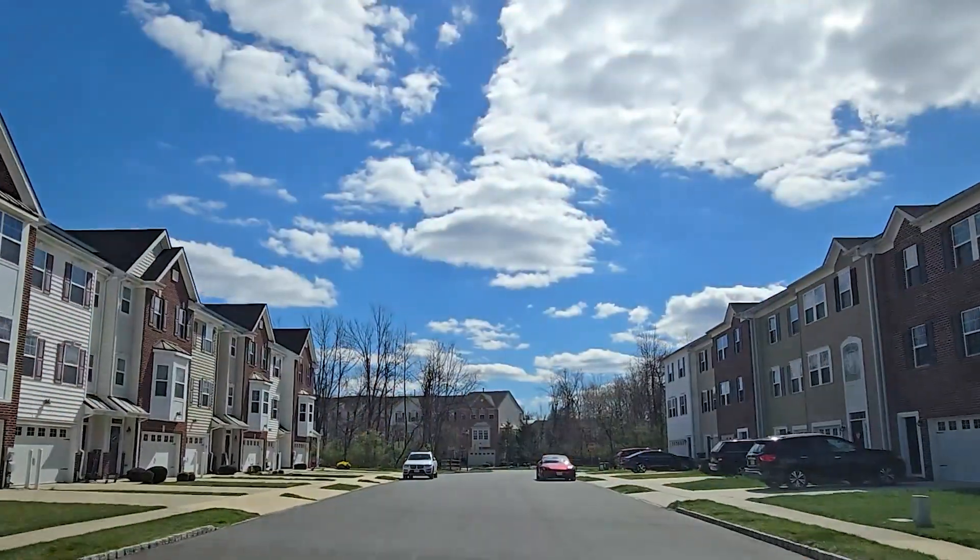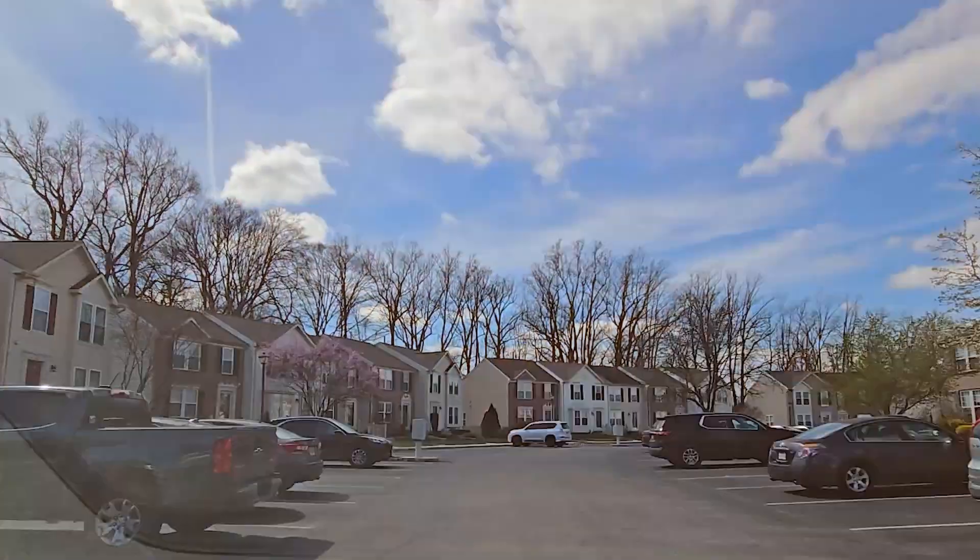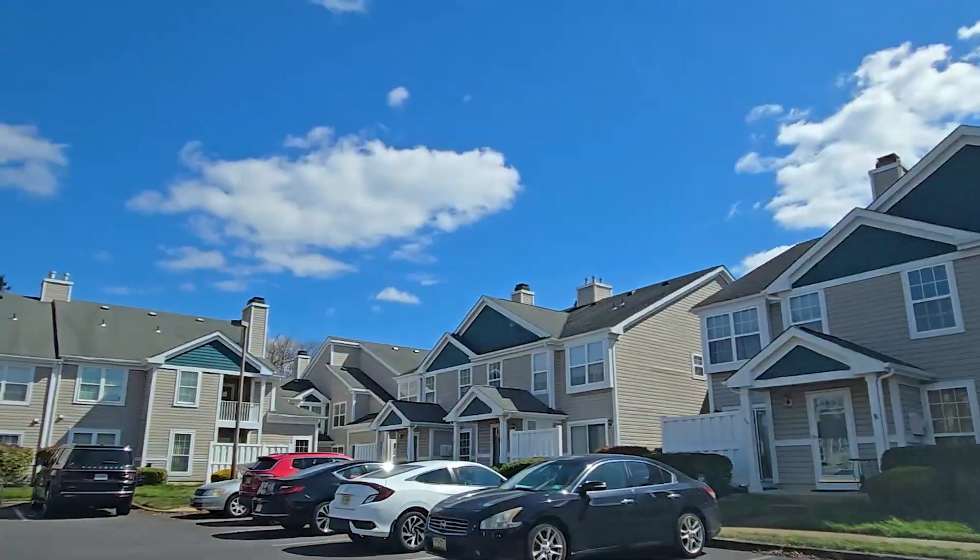So you're thinking of moving to a condo or a townhome in Deptford, New Jersey? That's exactly what we're going to cover in today's video. We're going to drive you through most of the neighborhoods in Deptford that have condos and townhomes, and we're going to get started right now.